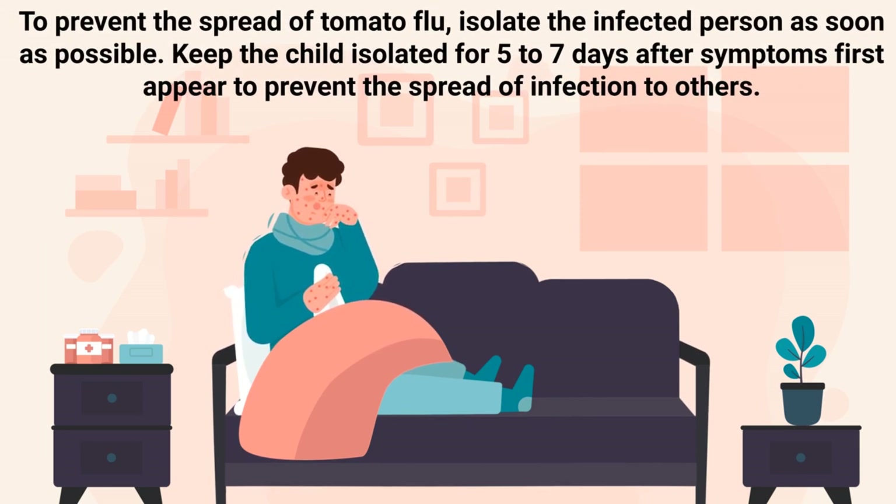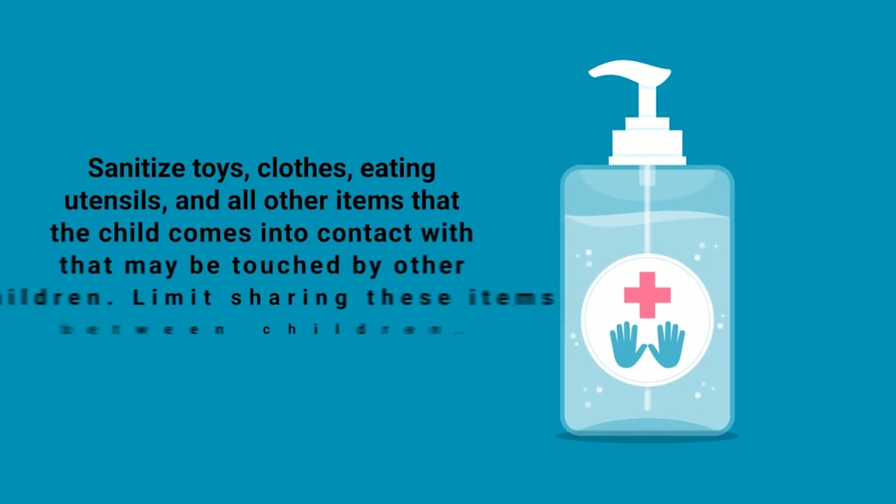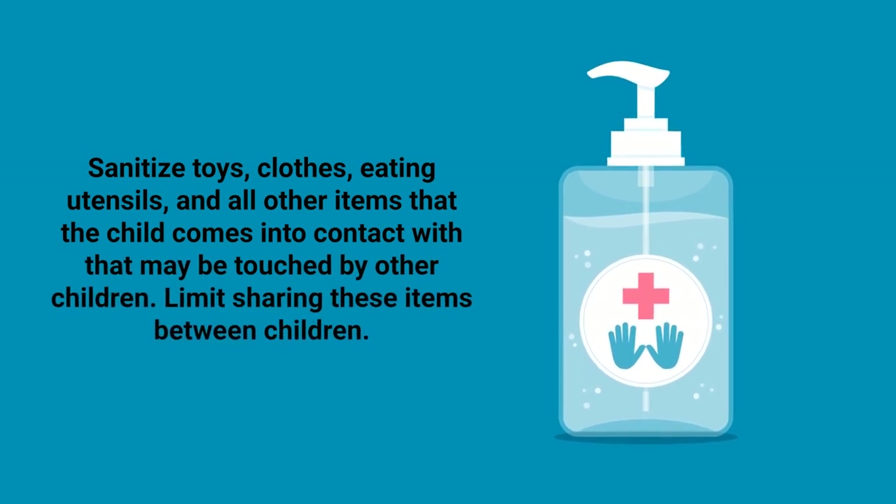Now let's talk about prevention. To prevent the spread of tomato flu, it's important to isolate the infected person as soon as possible. Try to keep the child isolated for five to seven days after symptoms first appear. Proper hand hygiene is also important because the virus can spread when a child touches infected materials and then puts their hands in their mouth. Also be sure to sanitize toys, clothes, eating utensils, and all other items that the child comes into contact with, and limit sharing these items between children.